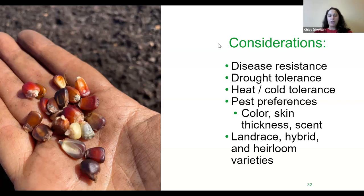There are also landrace, hybrid, and heirloom seed types to consider — if you're interested in breeding plants or saving seeds, I'm happy to share more via email, though that may be a loftier goal for some garden spaces.